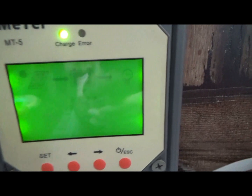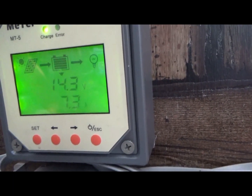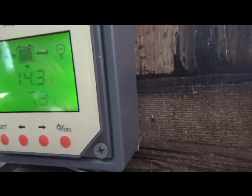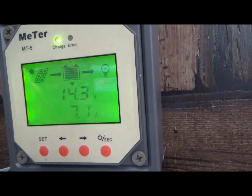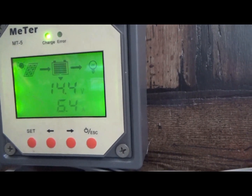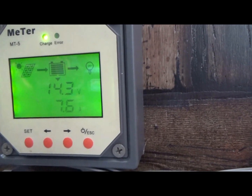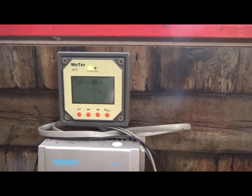It was 7.5 amps a minute ago. I was told these displays are not very good to read. 14.3 volts — looking very, very good today. 14.4 — that is a very nice voltage to see. I'm so excited. This is the first time we've had semi-blue skies in a long time for any period of time. Once that sun hits the solar panels directly we're going to be really looking good.